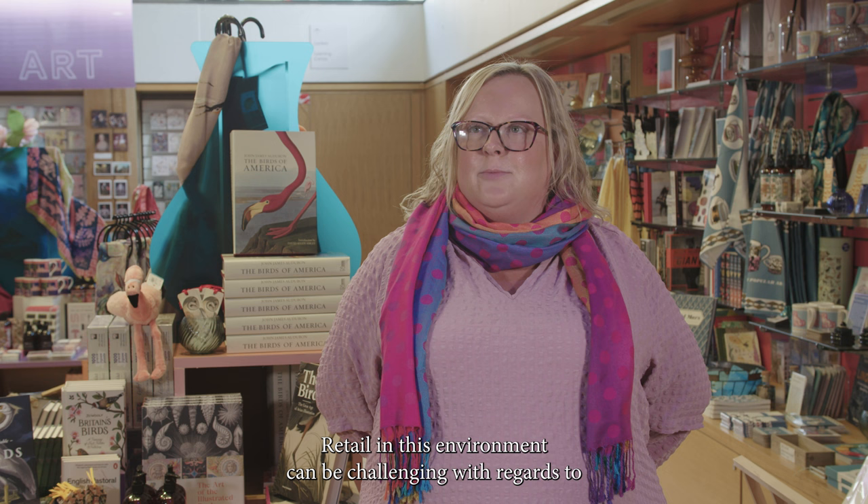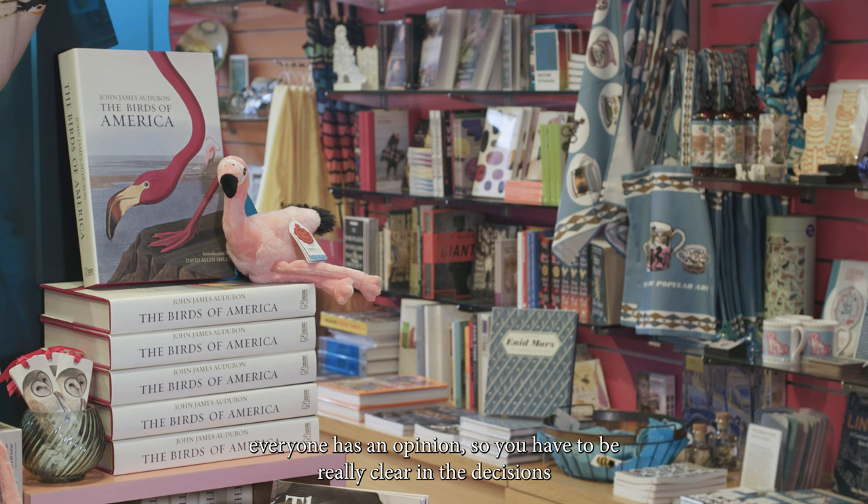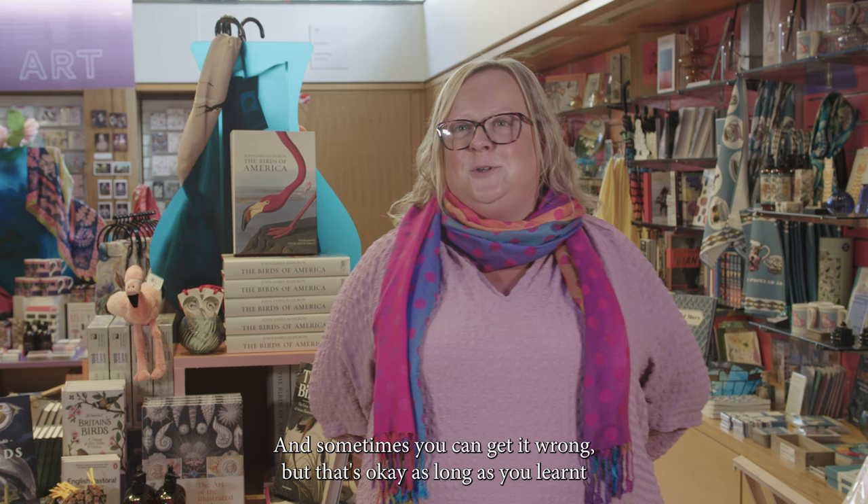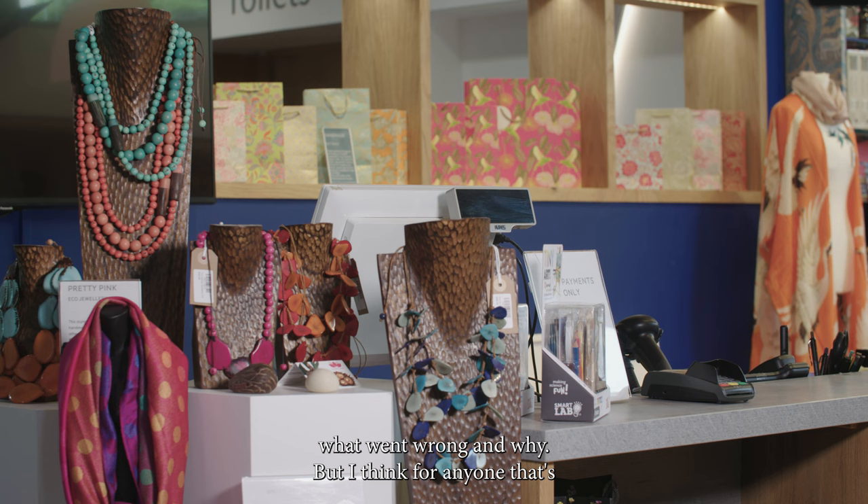Retail in this environment can be challenging because everyone has an opinion. So you have to be really clear in the decisions that you make and feel justified in some of those buying decisions. Sometimes you can get it wrong, but that's okay as long as you learn what went wrong and why.